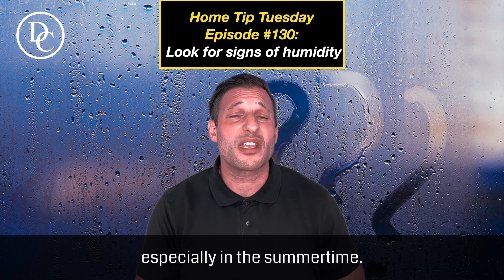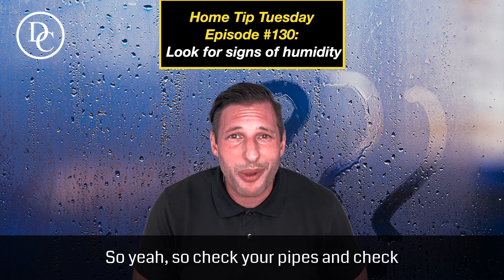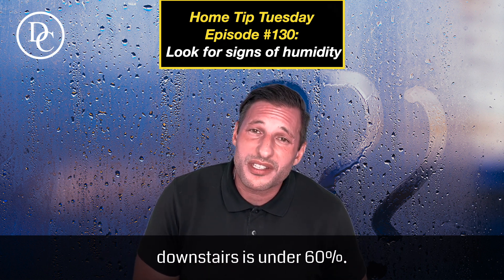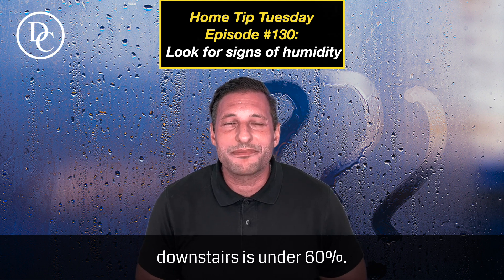So check your pipes, check your humidity, and make sure that humidity downstairs is under 60%. Have a wonderful day!